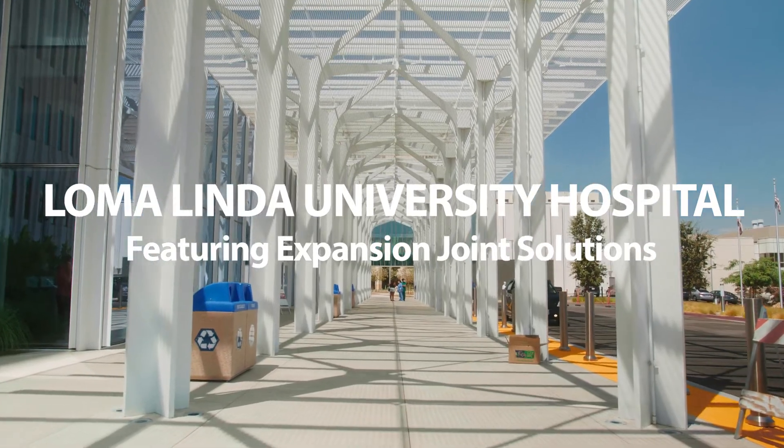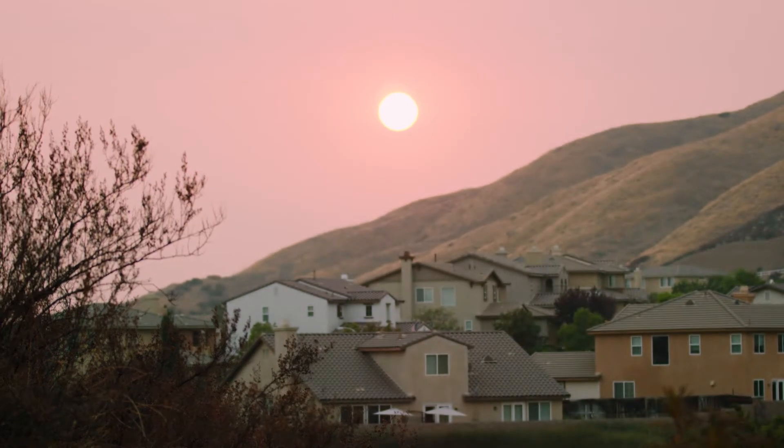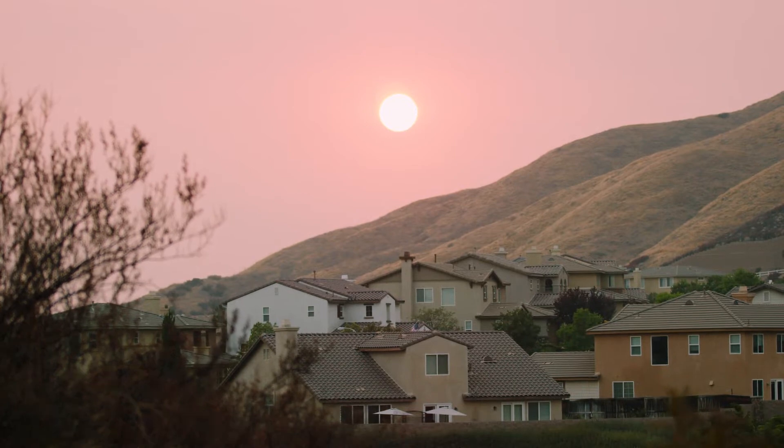Loma Linda University Medical Center has a significant responsibility to the local region known as the Inland Empire because of the potential for such a catastrophic earthquake. So the engineering of this building has been designed in such a manner that it will be up and operational under what might be considered to be the most catastrophic earthquake that we've ever seen. What that means is the ground, fundamentally in an earthquake, moves back and forth by significant numbers of feet. And the question for structural designers is how do you solve that problem?